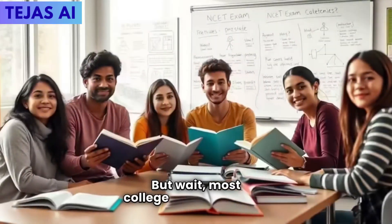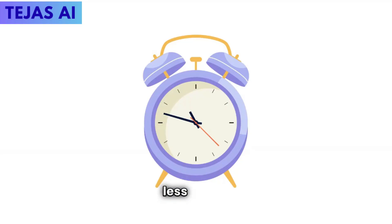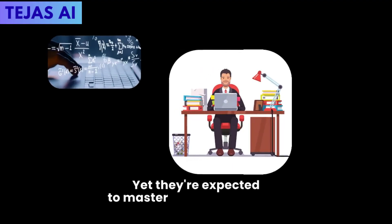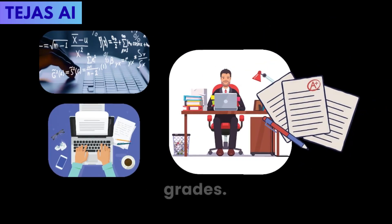But wait — most college students spend only 10 to 13 hours per week studying, less than two hours a day. Yet they're expected to master complex subjects, write research papers, and maintain decent grades.